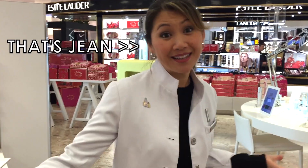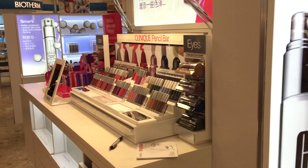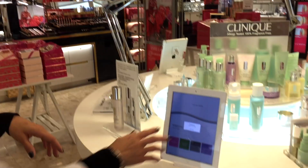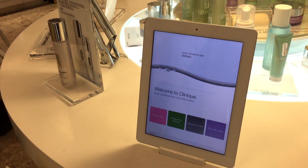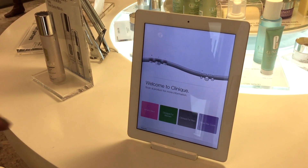Welcome to Clinique here at the Banque Queensry. What I'm going to show you now is something a little bit unique to Clinique — it's called our skin diagnostic tool. As you can see, it's an iPad, and it's really a tool that is unbiased.